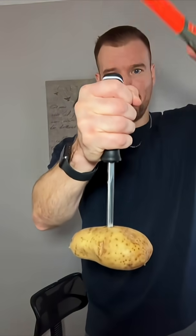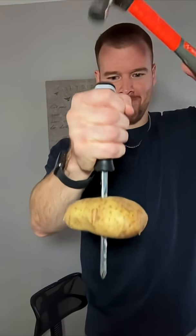If I had a nickel for every time I get a potato stuck on the end of my screwdriver, I wouldn't have any nickels. But if I did have it stuck on the end of the screwdriver, I might hit it with a hammer to try and knock it off. But if I do that, it actually goes up instead of down. How does that work?